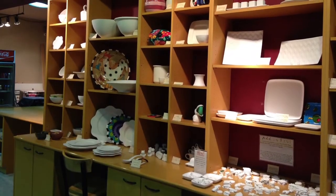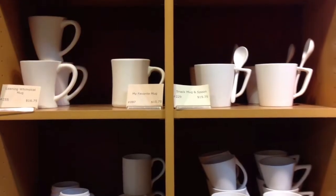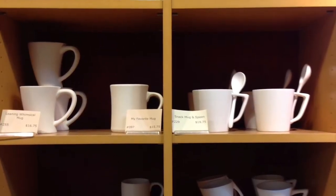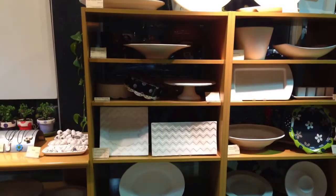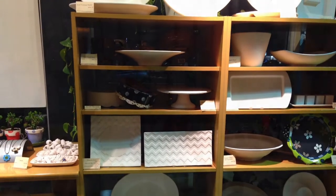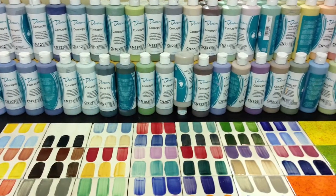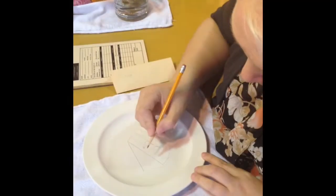Here are some of the lovely projects you can choose from — plates and mugs and trays, all sorts of stuff. Pretty much anything you can imagine. You need to do three coats of each color to get a true opaque color. I chose a plate — actually I did two. And I chose a mug, though he changed his mind.